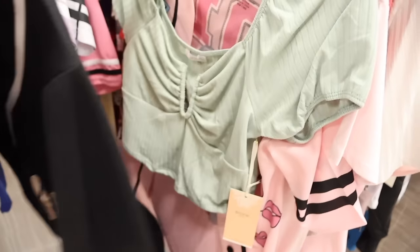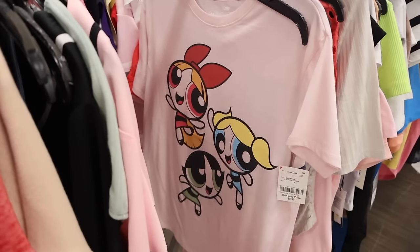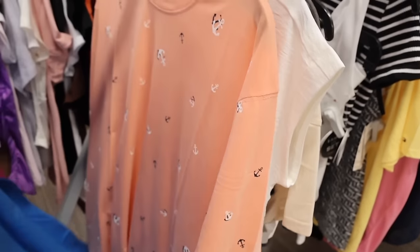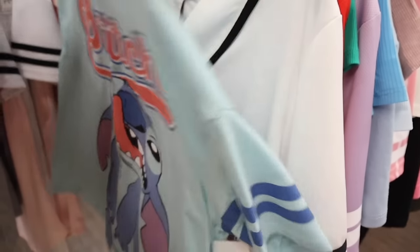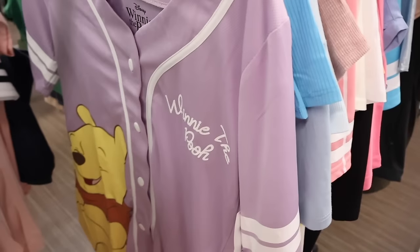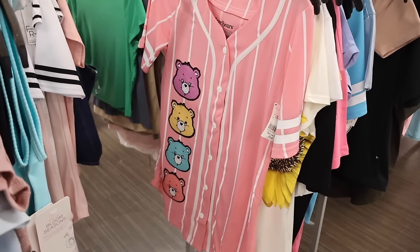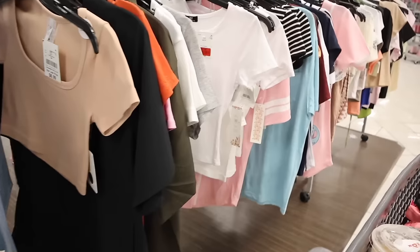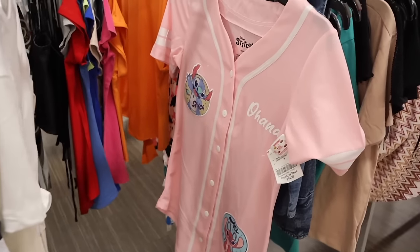They have Winnie the Pooh jerseys for $15 and a Bratz one in size small. Look at the Powerpuff Girl graphic too — only $9. Brooklyn New York is also cute. California jerseys are a little less at $13. I love finding Bratz jerseys — those are my favorite. Care Bears jersey for $15 in size medium. Stitch jerseys are so cute — perfect for Disney. They even have another Stitch one. Please let me know which one is your favorite!